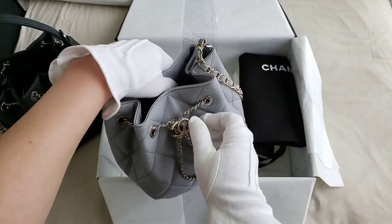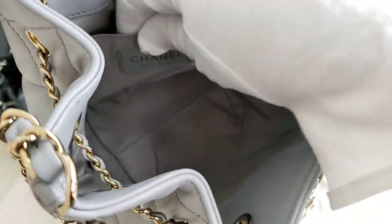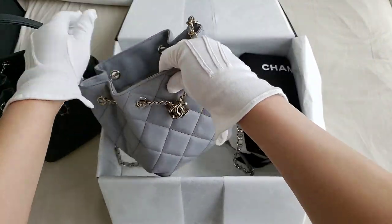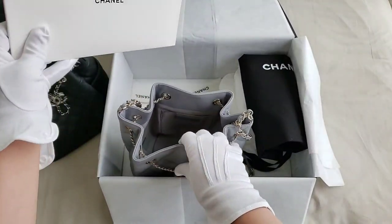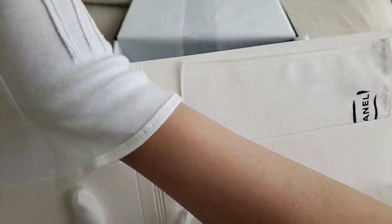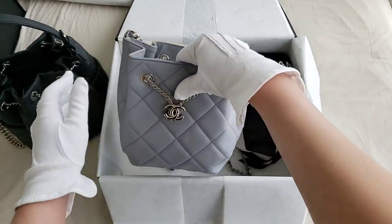I'm just going to show you what it looks like on the inside. And there is a back pocket. This is made in Italy. I do apologize — I have to wear the white glove because I don't want to smudge the bag. Let me just show you the authenticity card. It is the 29 series, it was purchased just before the lockdown, and it is from the 20S collection.